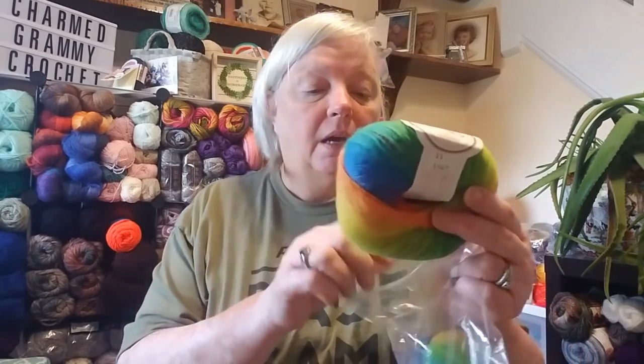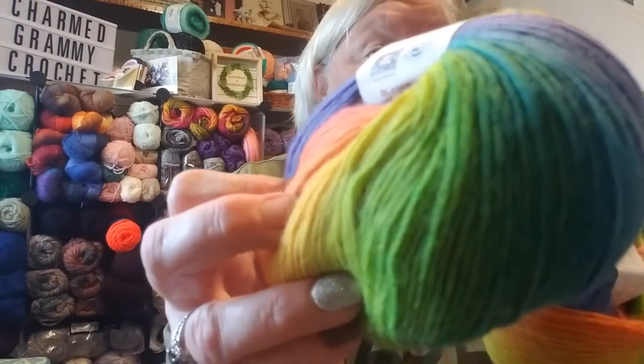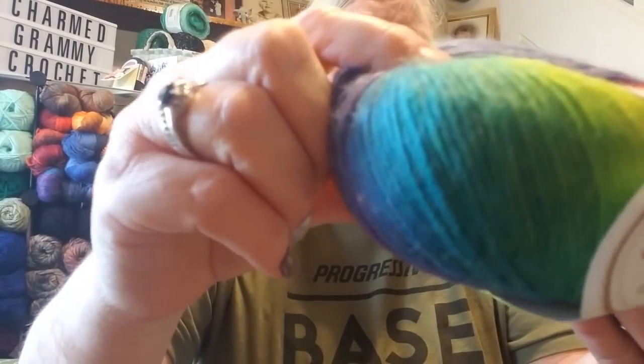Maybe I can read some of the label. As Krista from the Secret Yarnery says, one for me, one for you! These colors, ladies and gentlemen, are so pretty — look at those vibrant oranges and everything. It's very squishable.